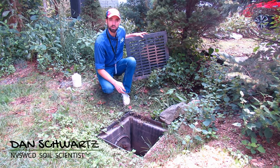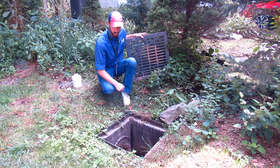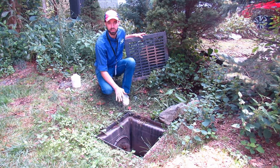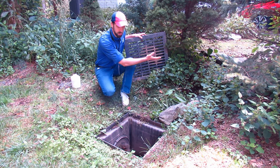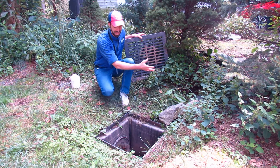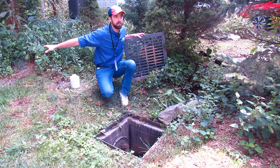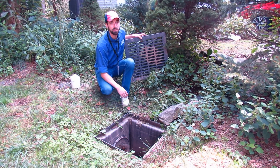I'm Dan Schwartz with the Northern Virginia Soil and Water Conservation District. To follow up on what Will has already said, I took part in some of the initial design consultation for this project. We've got this rocky swale which brings in runoff from the neighboring property, from their driveway, from their roof. Before, it tended to just flow through here and then wash down the hillside and wipe away all the mulch and soil that was on that walking path.